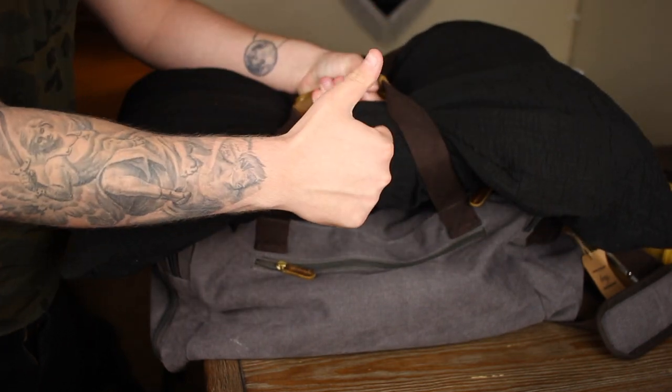Now that you're all ready to go to your tattoo appointment, make sure you know how to heal your tattoo. Check out the video on how to heal a tattoo properly. If you enjoyed this video, be sure to subscribe and hit the bell notification so you don't miss future videos.